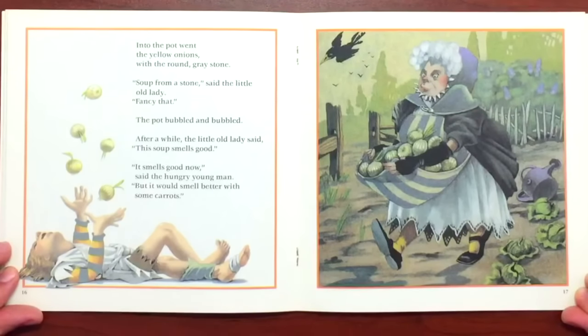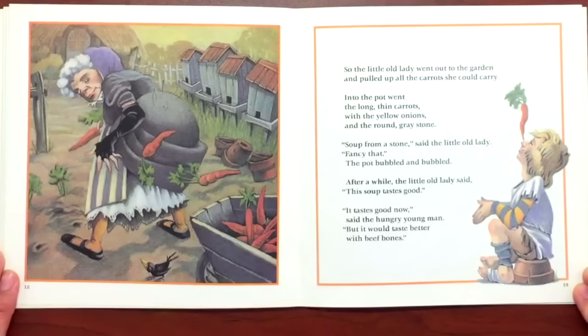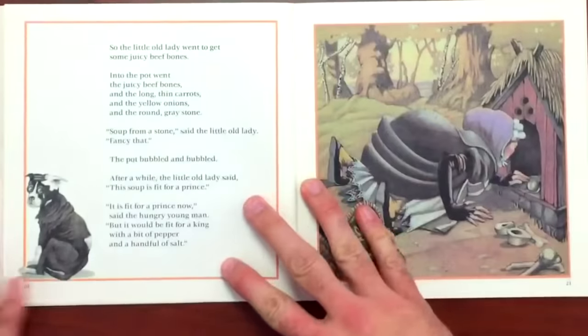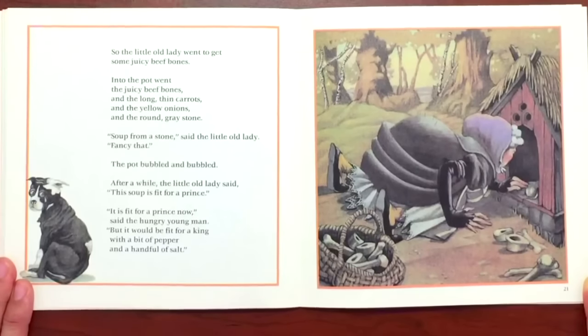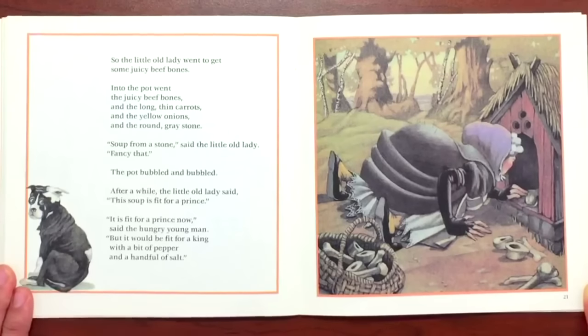The pot bubbled and bubbled. After a while the little old lady said, "This soup smells good." "It smells good now," said the hungry young man. "But it would smell better with some carrots." So the little old lady went out to the garden and pulled up all the carrots she could carry. Into the pot went the long thin carrots with the yellow onions and the round gray stone. "Soup from a stone," said the little old lady. "Fancy that." The pot bubbled and bubbled. After a while the little old lady said, "This soup tastes good." "It tastes good now," said the hungry young man. "But it would taste better with beef bones." So the little old lady went to get some juicy beef bones. Into the pot went the juicy beef bones with the long thin carrots and the yellow onions and the round gray stone. "Ha ha! Soup from a stone," said the little old lady. "Fancy that."